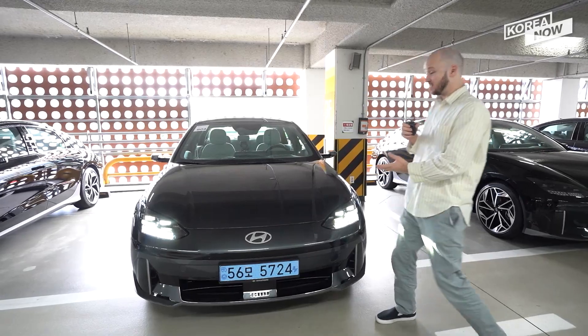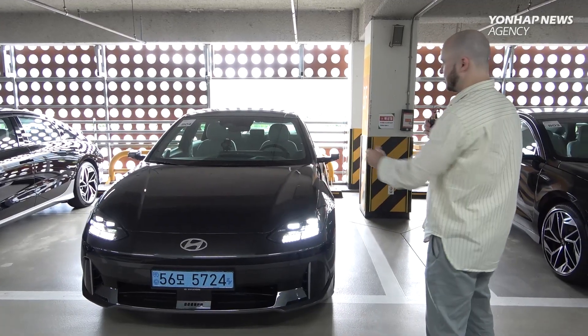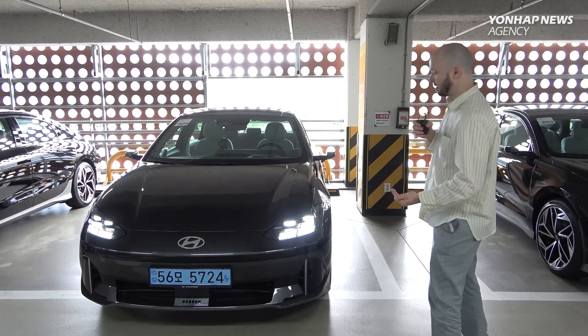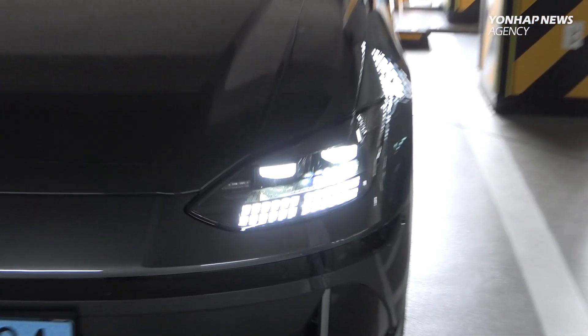After all the hype around the IONIQ 5, which we had the pleasure of test driving on this channel, we now get to test out the IONIQ 6. It's a very different animal overall — called a streamliner, it's sleek and smaller than the IONIQ 5, obviously nowhere near as boxy. Everything about this is geared towards aerodynamics, and you do have the pixelated headlamps which retain some of that flavor from the IONIQ 5.